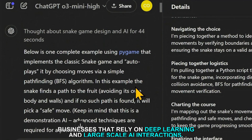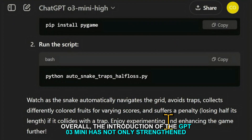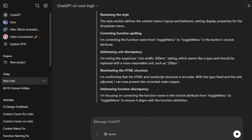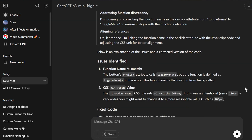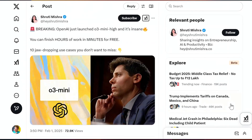The model's ability to handle large amounts of information makes it especially useful for applications requiring extensive data processing, making it a preferred choice for businesses relying on deep learning and large-scale AI interactions. Overall, the GPT-O3 Mini has strengthened OpenAI's position and shifted user expectations towards more powerful yet economically feasible AI solutions.